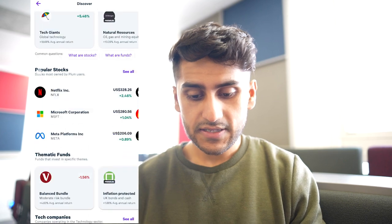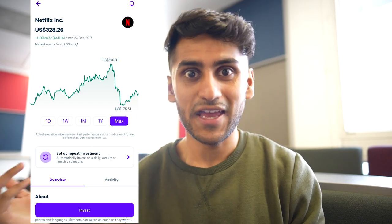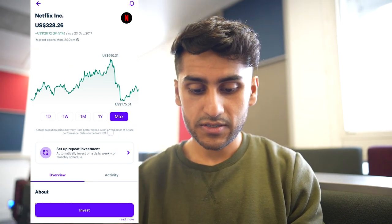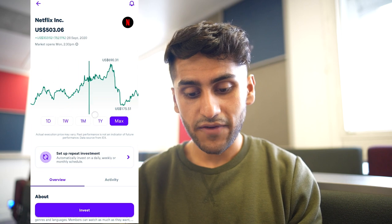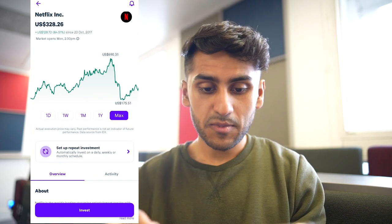Let's go into the investing section — for example, I can invest in Netflix. As I review a lot of investing apps, I want to show the user interface, because beginners really do care about the interface. I'd say it's quite simple and good-looking, though maybe slightly cluttered with too much information at a glance. What I really like is the excellent use of haptics — every up and down movement on the slider gives haptic feedback, which is very good.